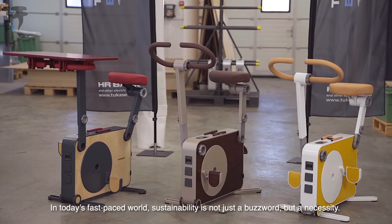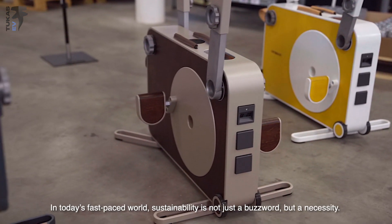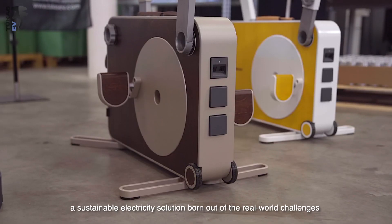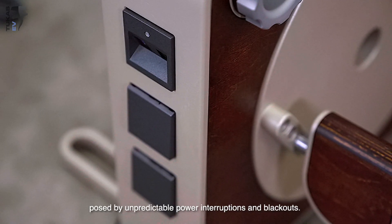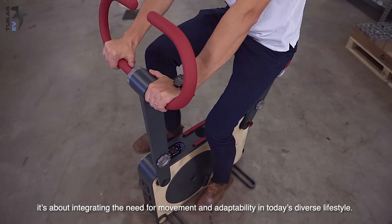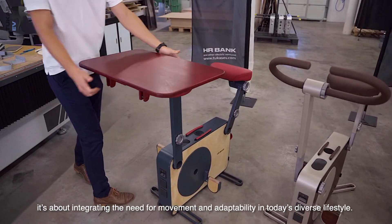In today's fast-paced world, sustainability is not just a buzzword, but a necessity. Recognizing this need, HR Bank was created — a sustainable electricity solution born out of the real-world challenges posed by unpredictable power interruptions and blackouts. However, it's not just about energy. It's about integrating the need for movement and adaptability in today's diverse lifestyle.